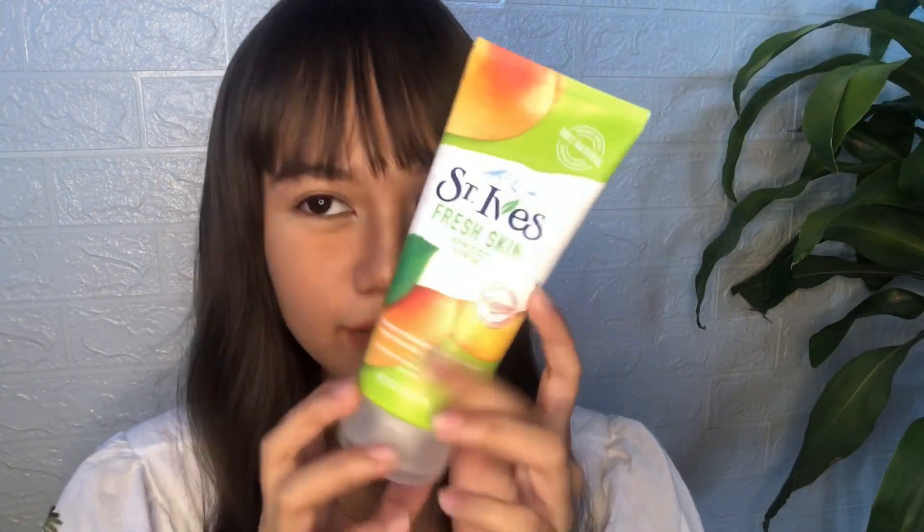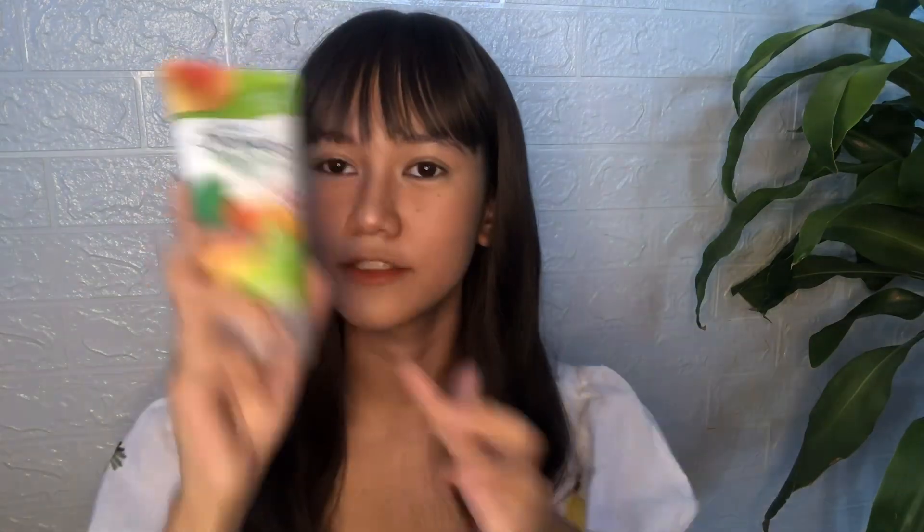I'm going to be giving you my honest opinions about this product when I started using it, and then we're also going to talk about the pros and cons. Here's what the product looks like — very nice and very fragrant. I remember receiving this package and the whole box just smelled like this product, even before I opened it. I even tried leaving it in my closet for a week and my closet smelled so good.